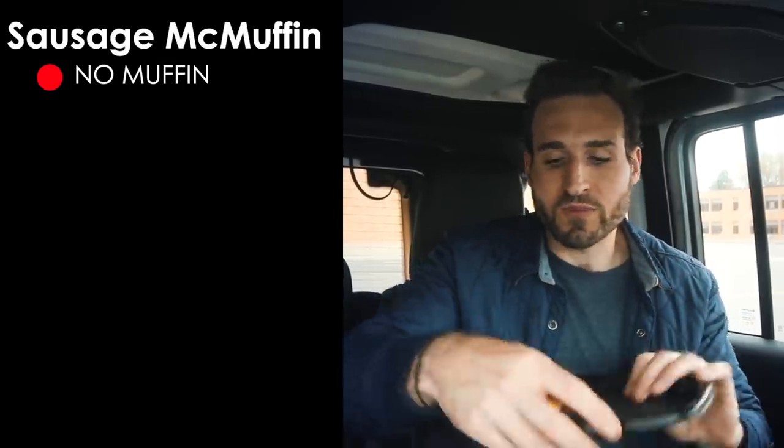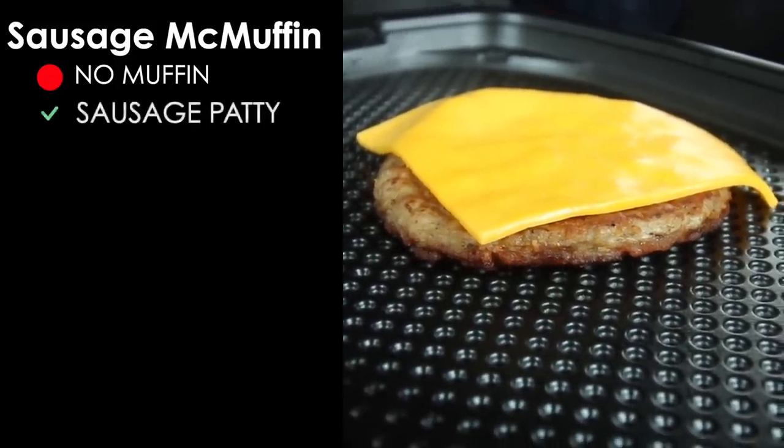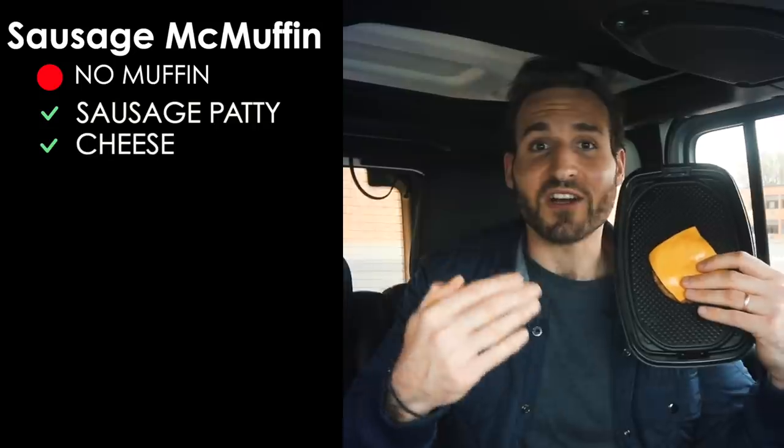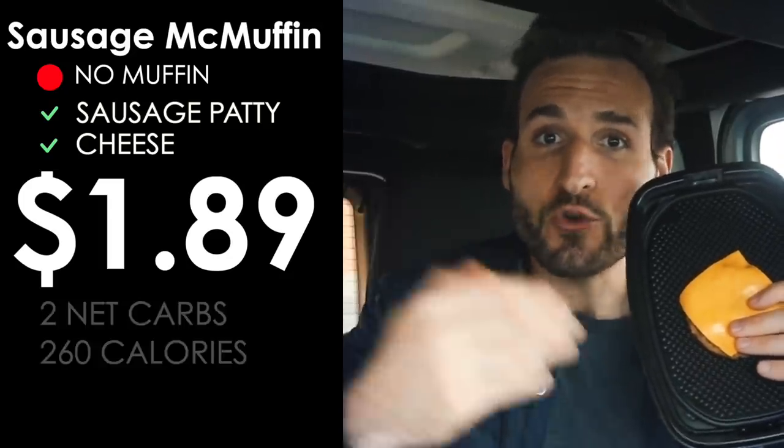Let's kick things off with the most popular breakfast item — the McMuffin. To order McMuffins keto, just order them without the muffin. The sausage McMuffin ordered this way gives you a sausage patty topped with a slice of cheese. It costs $1.89, and the carb count is just two grams of net carbs.